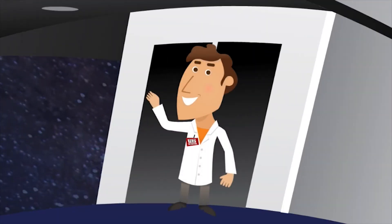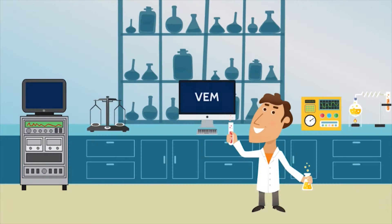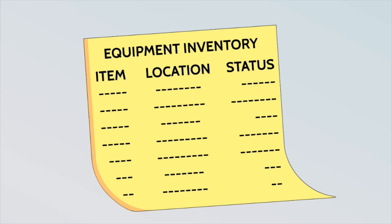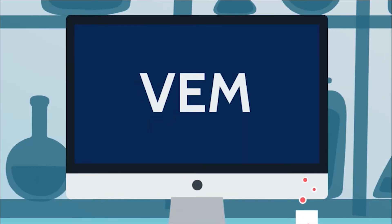This is TED, and this is the laboratory where TED conducts his research. Even though it's relatively small, managing and monitoring the equipment in the lab is critical to keeping his operation running smoothly. It's TED's job to keep a record of how much equipment he owns, where it's located, and whether or not it's in good working order. That's why TED uses VEM.